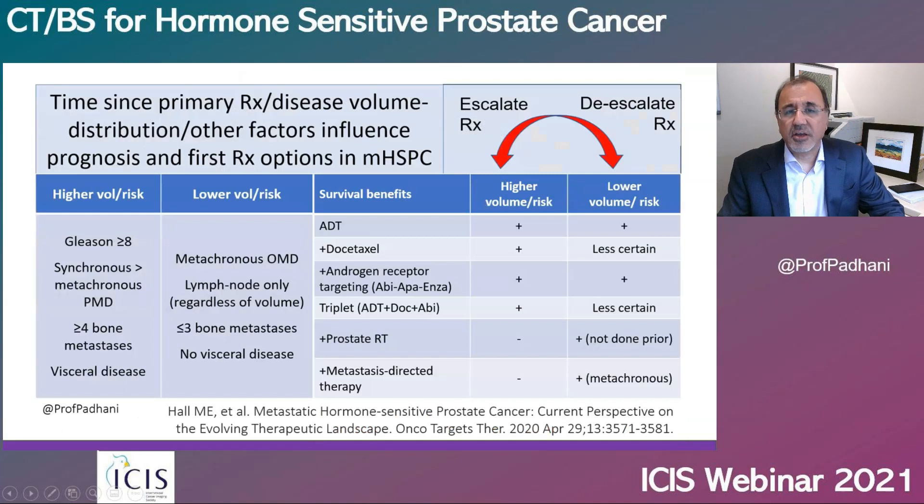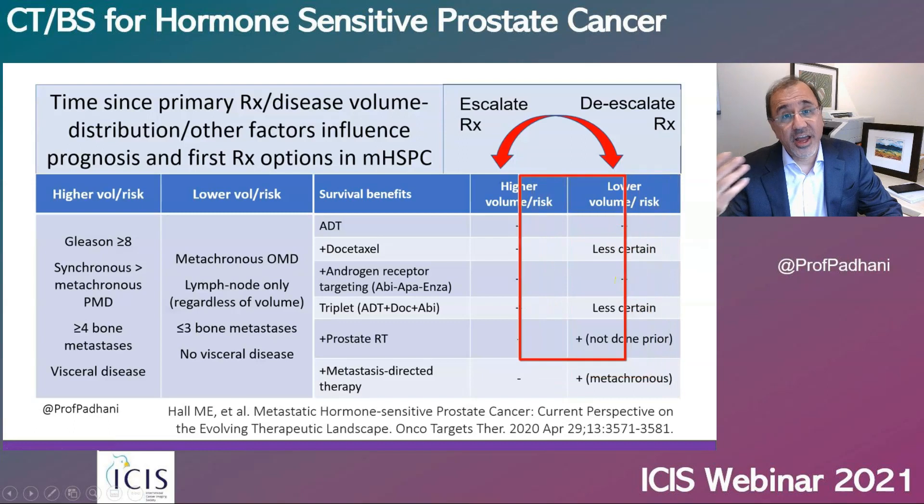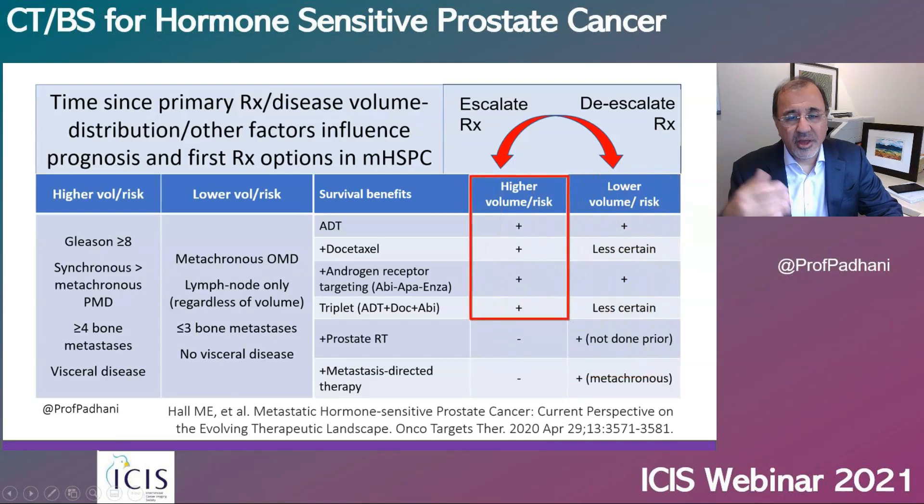These are the very patients who would benefit — people who look like metachronous and low volume, but clinical suspicion tells you something else is going on. Next-generation imaging is very helpful here. He went from therapeutic options that could have included ADT alone or a second-generation androgen deprivation treatment alone to a higher volume, higher risk disease classification, and he ended up getting docetaxel plus ADT.